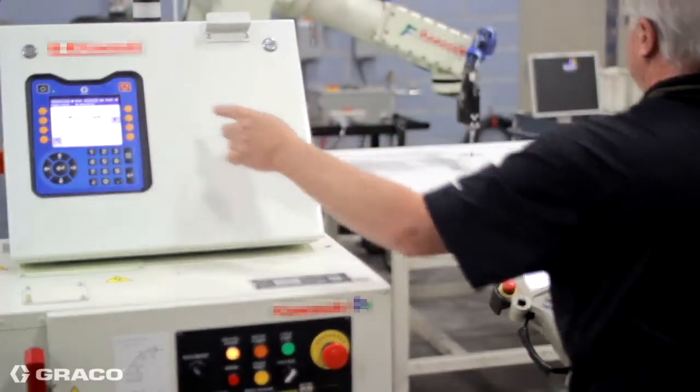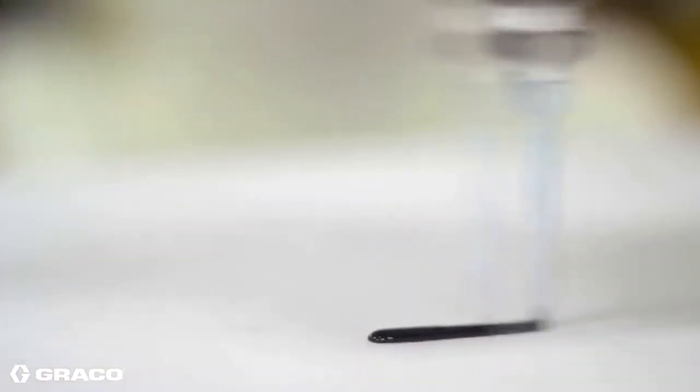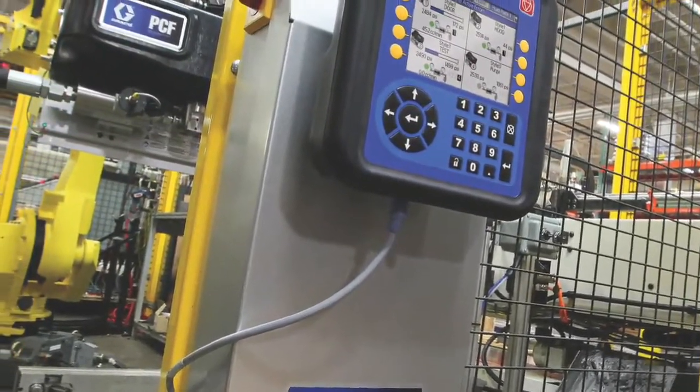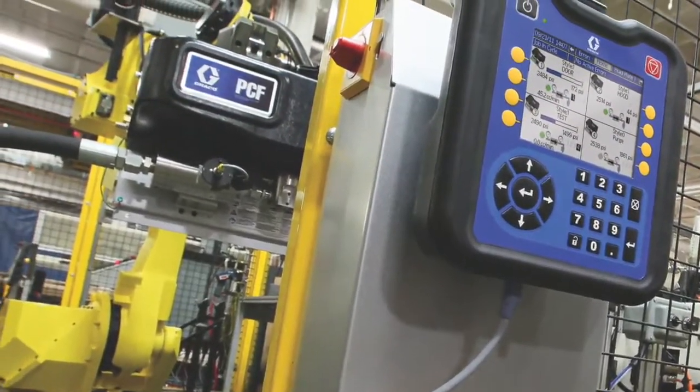The GRACO PCF Metering System dispenses a precise, continuous flow of single component sealants or adhesives while minimizing material usage, reducing rework, and improving your product quality.